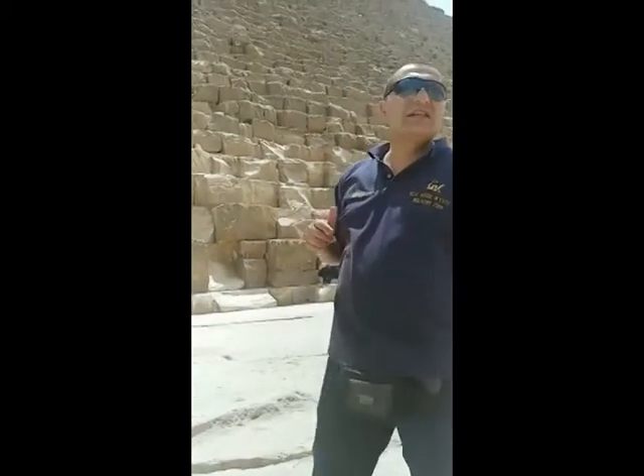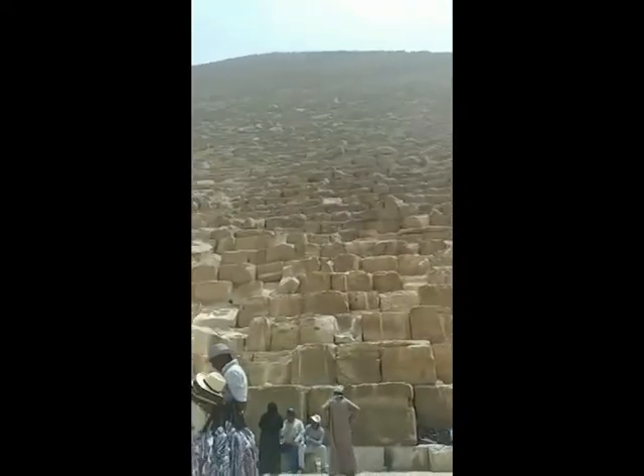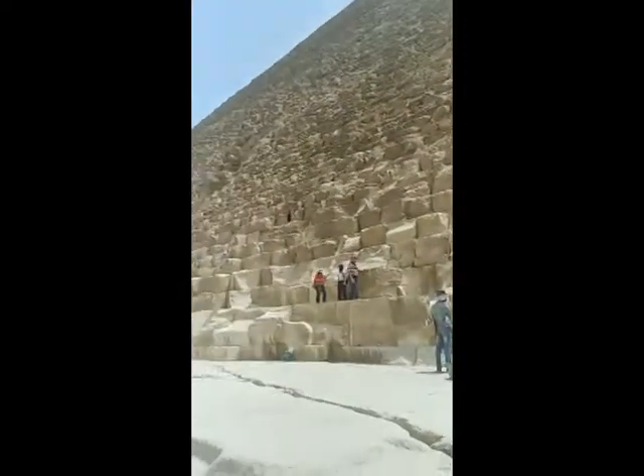The stones were used to build the pyramids. Some sources said 2,600,000 stones were used. And they said something very interesting — that those blocks of stones could make a wall surrounding France, three meters high.